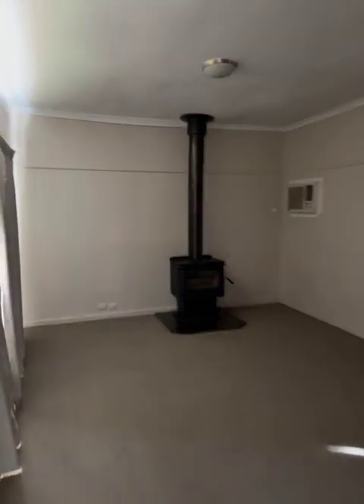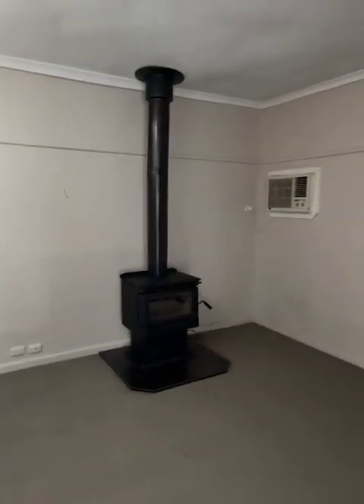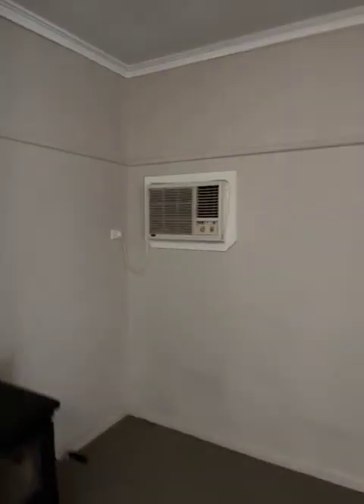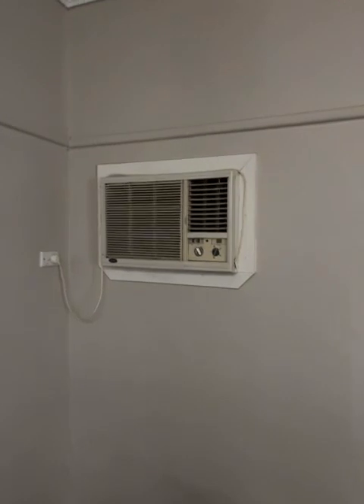Sorry it's going to get a little bit dark — it's just the time of night. We've got a freestanding wood heater and a refrigerated air conditioner on the wall.